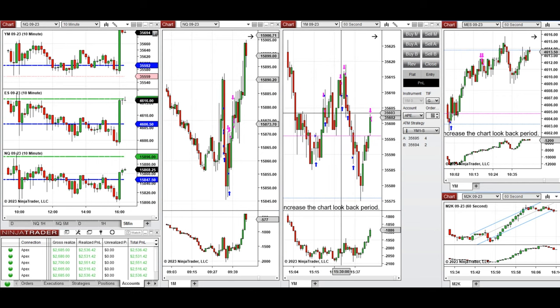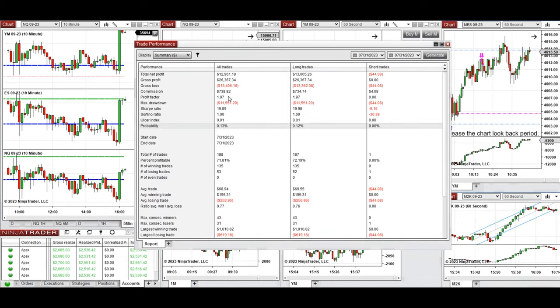These signals were copied by a copy trader to multiple Apex Trader Funding accounts. The results were positive, showing a profit factor of 1.97 with a 72% win rate and an average win-to-loss ratio of 0.77. The largest winning trade was $1,010 and the largest losing trade was $690.